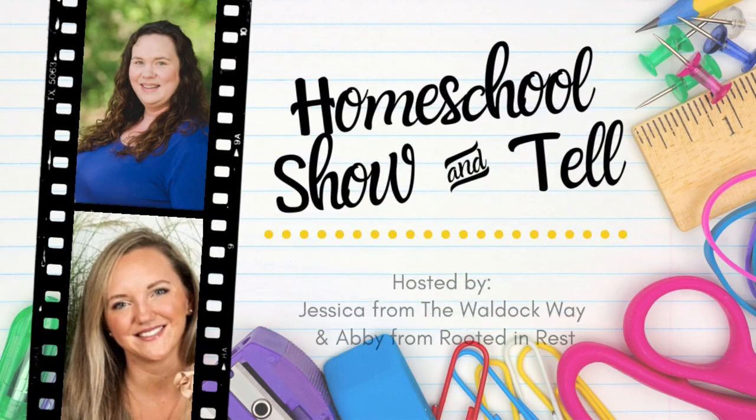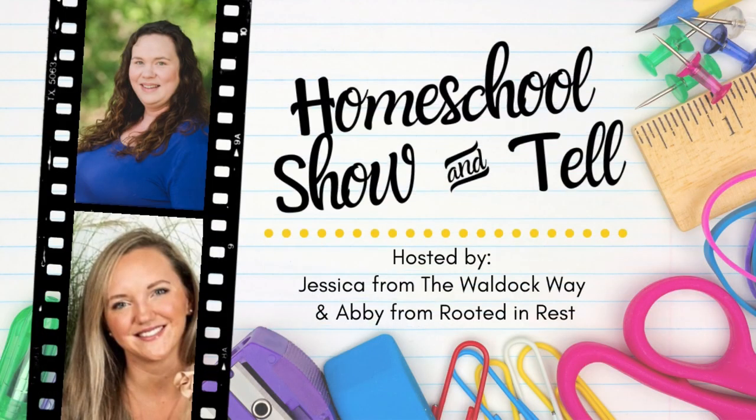Hey everybody, welcome to the Wild Ock Way. I'm Jessica. Today's video is going to be a homeschool show-and-tell. The homeschool show-and-tell is an open collaboration hosted by Abby from Rooted and Rest and myself. Our goal was to bring homeschoolers together from around the world to show that there's not one right way to homeschool. We do that by sharing different topics each month, and this month's topic is homeschool planning — a plan with me.